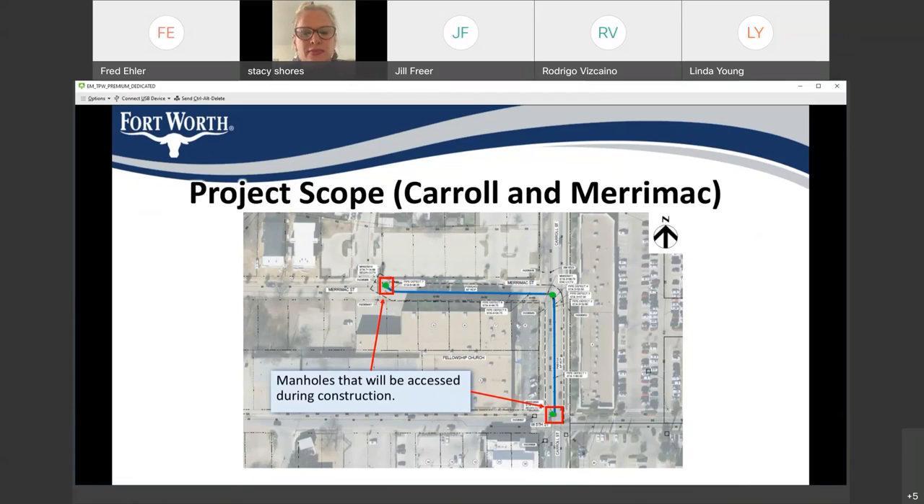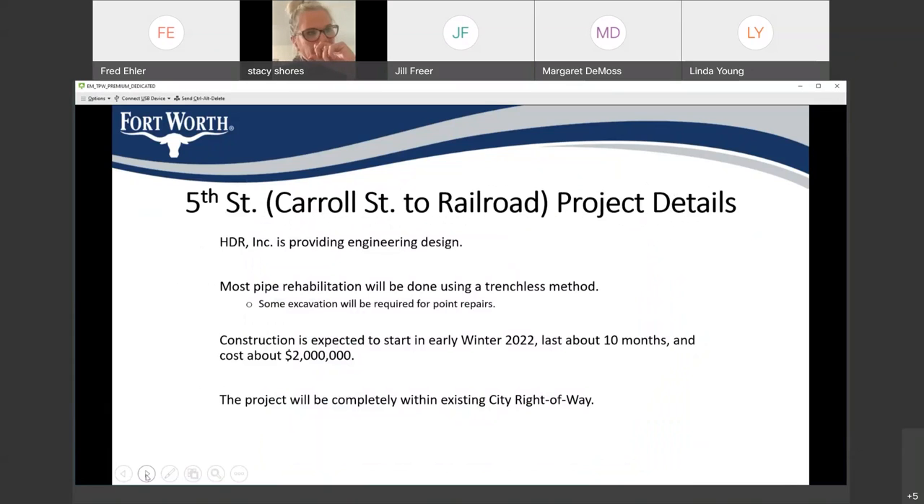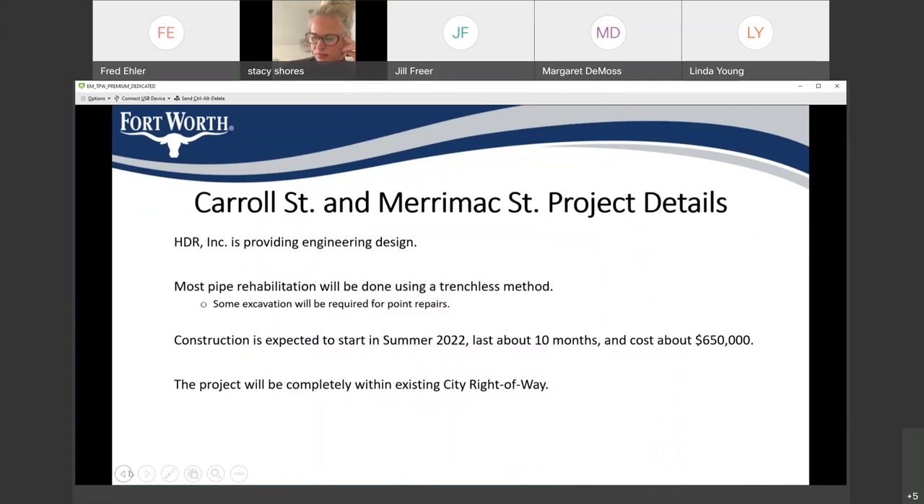Margaret DeMoss here — could you go over those dates again? You said they're going to both take about 10 months, and I was taking notes: spring of 2022 and early winter — what does that mean? Is early winter starting November 2022 or January 2022? Our best estimate at this time would probably fall in early December of 2022. Do you need the approximate month for the other project as well? Sure — summer 2022 is likely to be around June or July of 2022.